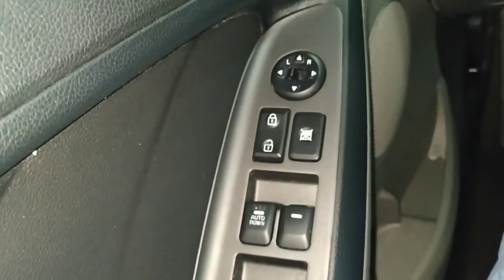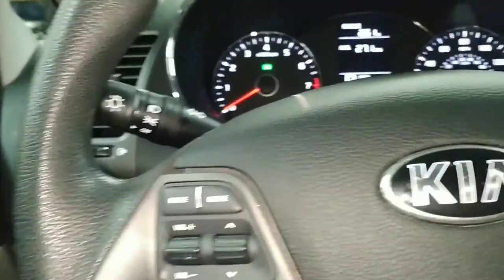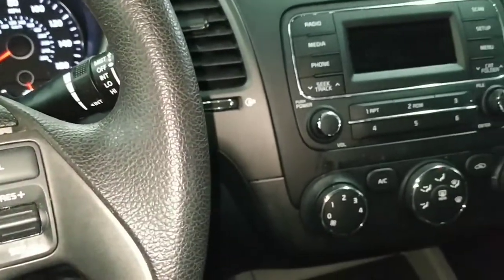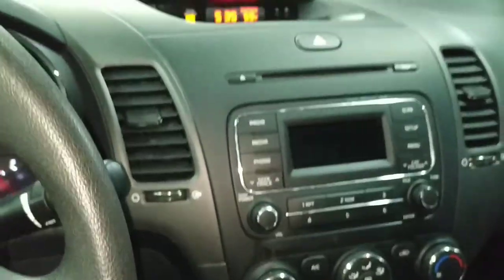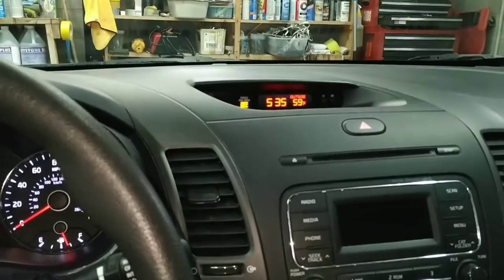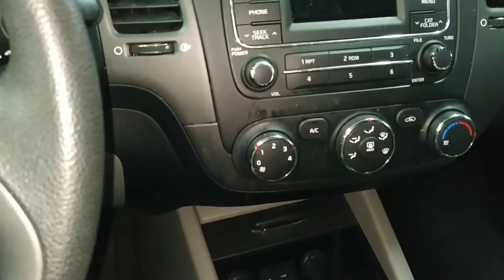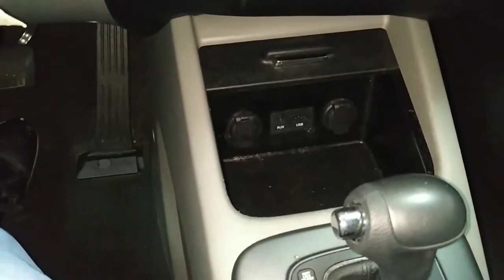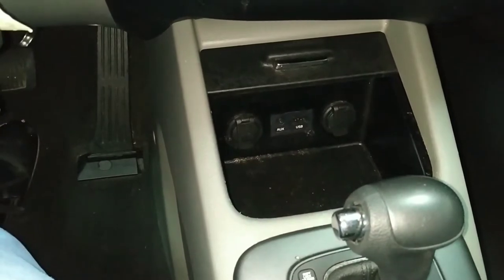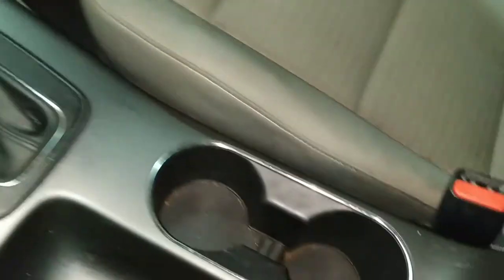Power windows, power door locks, and power mirrors. Next let's check out the radio. Outside it says it's 59 degrees - inside the shop here it might be 59 as well. Air conditioning of course, AM, FM, CD, and way down in there you'll see a USB and aux input and two power ports. Automatic transmission, very cool.